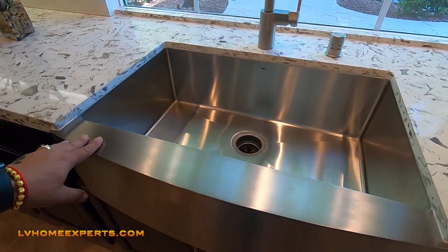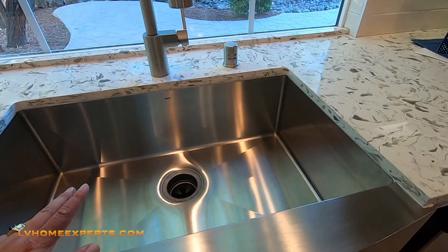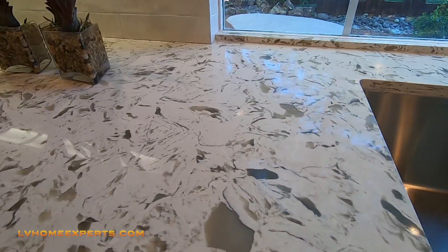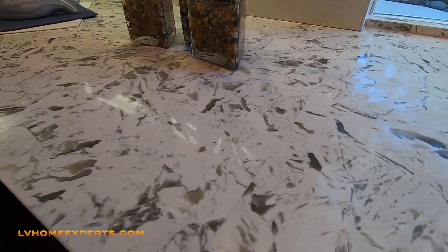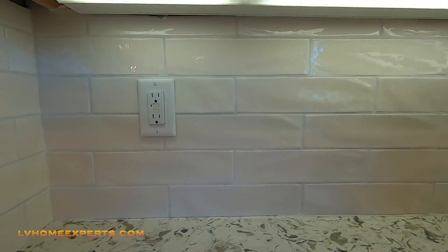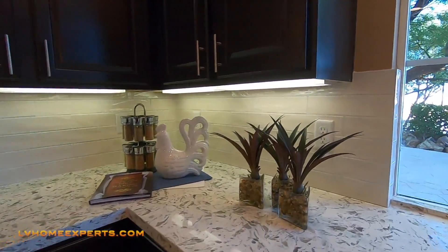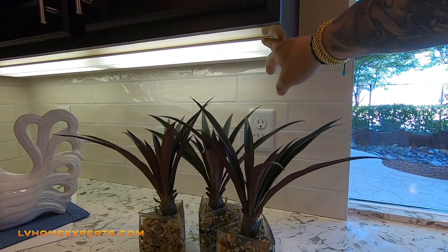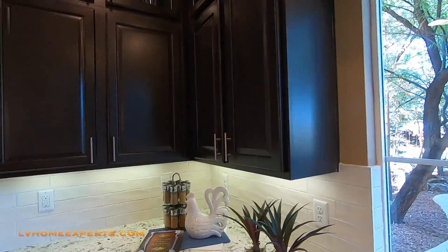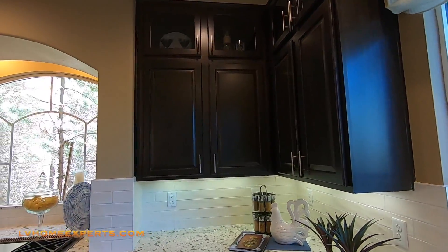I love the under-mounted sink and the front apron. Stainless steel — the only thing is it scratches so easy. This right here is man-made quartz. I love the lights underneath the cabinets. I prefer LED lights. When you have lights here, if they're mounted too low you can actually see the bulb — that's why you should have a light rail, which is basically crown molding on the lower cabinet. These are 42-inch cabinets with a double stack, which is really nice.